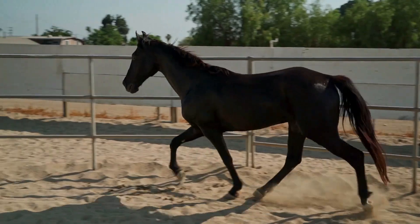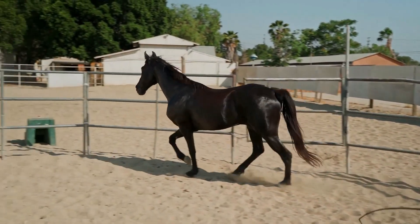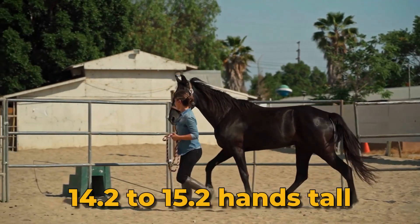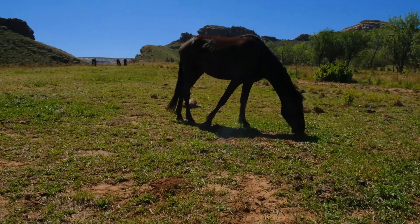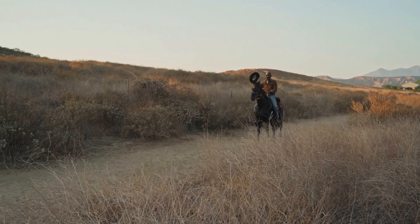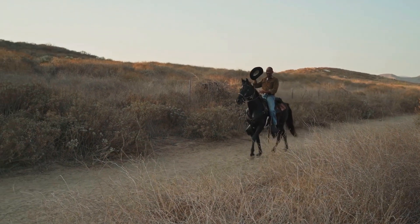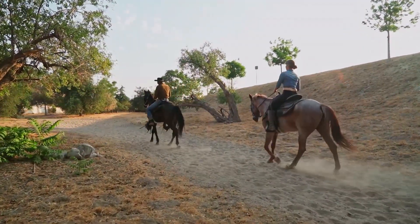Number 9: Menorquine. The Menorquine Horse, a cherished symbol of Menorca, boasts an elegant and noble appearance with a strong and compact build, standing between 14.2 to 15.2 hands tall. Its distinctive head shape, luxurious long mane, and expressive eyes add to its captivating charm. Believed to descend from ancient Iberian and Carthaginian horses, the Menorquine's history dates back to ancient times. Valued for its versatility, strength, and agility, it served in agriculture and traditional equestrian events.